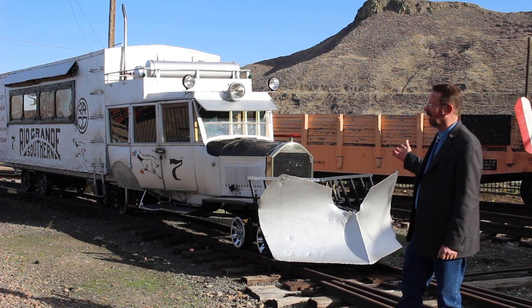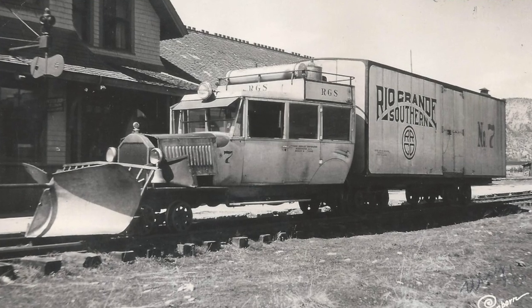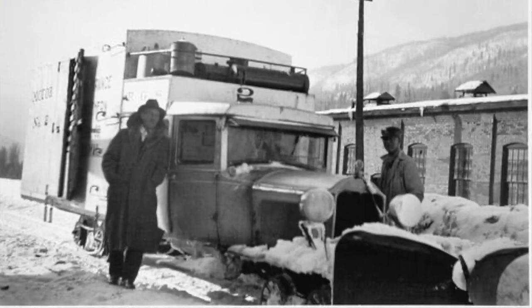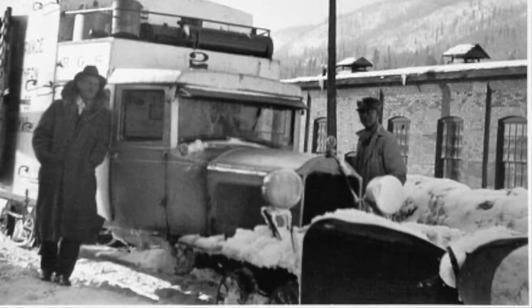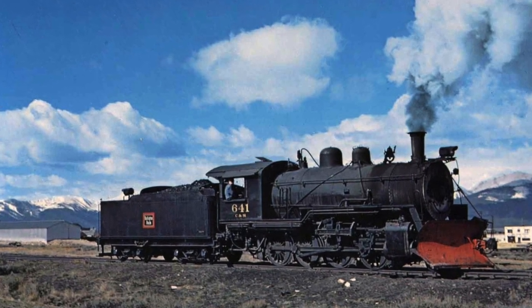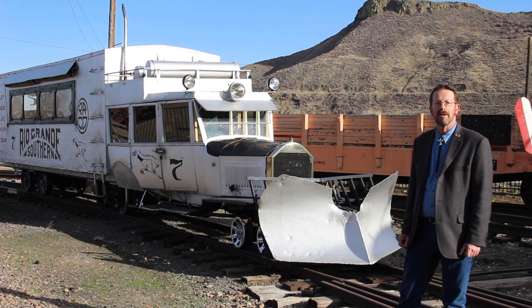A final note: many locomotives and self-propelled rail cars like Goose number seven, in the wintertime, will carry a service plow. The idea is that if a little bit of snow gets in the way it can be easily pushed aside. So look around next time in the railroad environment in winter — you might notice those plows still on locomotives, because they still come in handy today. Thanks for joining us as we've been learning about how to fight snow in the railroad environment.